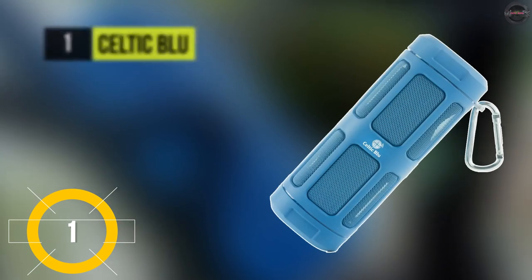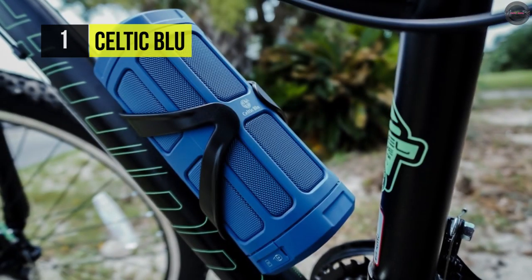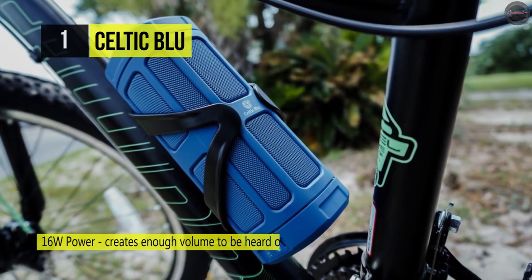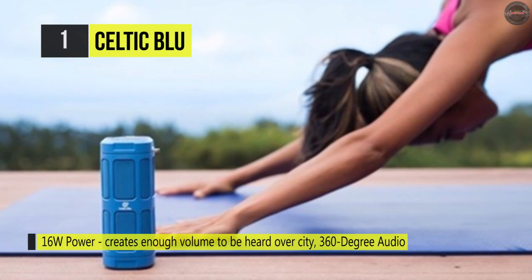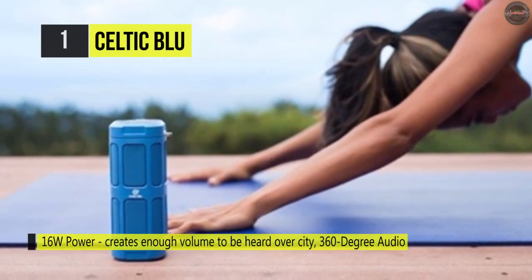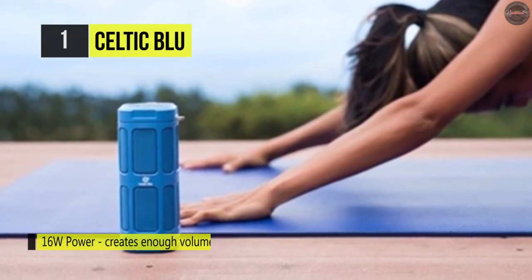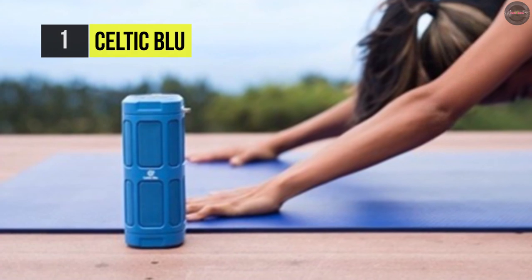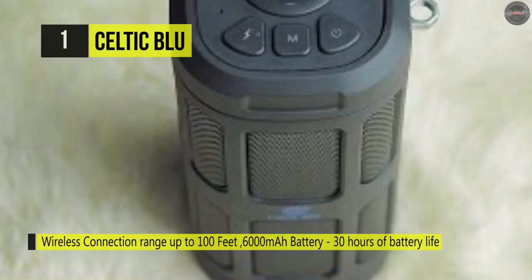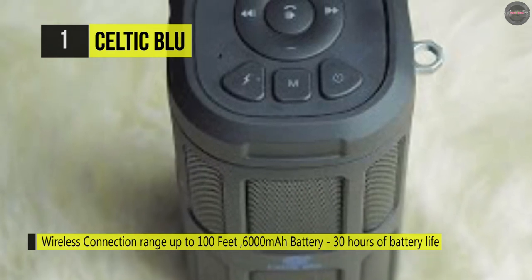Number one is the Celtic Blue, holding first place on our list. The Celtic Blue has BASS technology that generates a loud, penetrating sound. It provides up to 30 hours of playtime with a 6000 mAh battery and a Bluetooth connection with up to 100 feet of range. It uses 16-watt power, creating enough volume to be heard over city noise, road headwinds, and other outdoor noise.